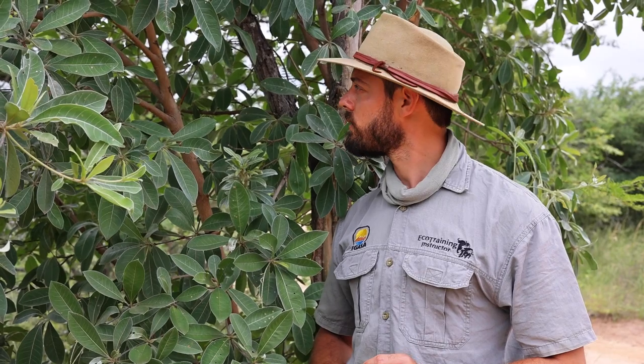Congratulations everyone — silver cluster leaf, Terminalia sericea. One of my favorite trees because it's just got so many uses, and you guys are doing great. Well done.